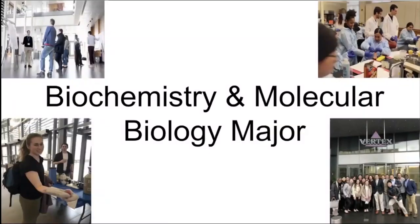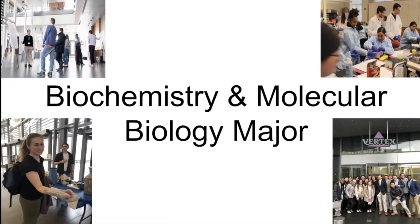Hi everyone! Welcome to our video about the Biochemistry and Molecular Biology major. We're glad you're interested in our major, and so we've put together this short video to give you a sneak peek of what our major is about.